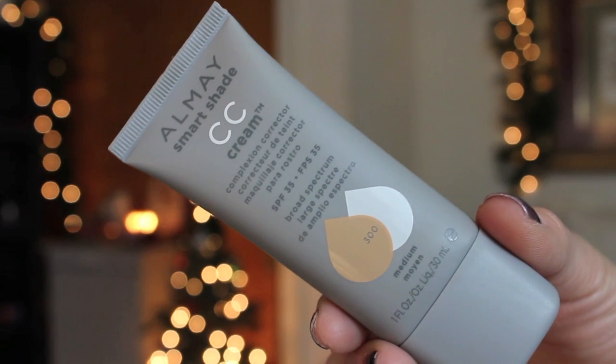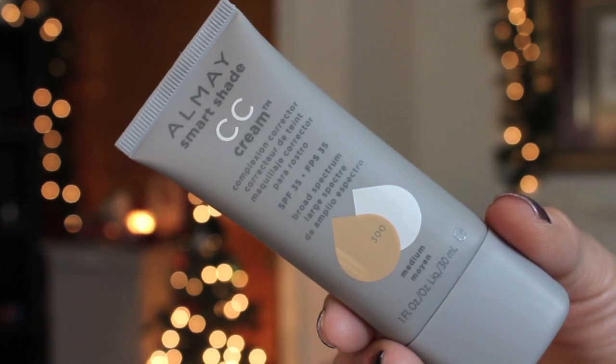The next product is from Aumay — this is the Smart Shade CC Cream. I remember the day I tried this, I was so ticked off. It made me very greasy and that whole feeling where you touch your face and it's like it never set — so no coverage, greasy, not a fan. One of the worst BB/CC creams I've ever used. And I don't know why I still have it.